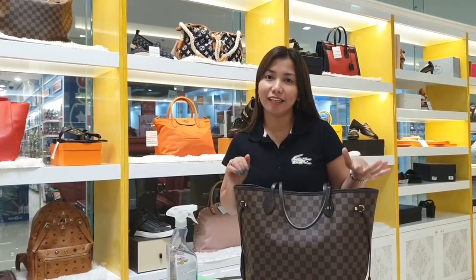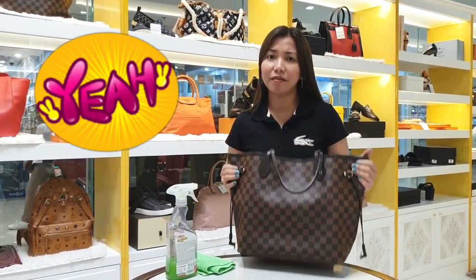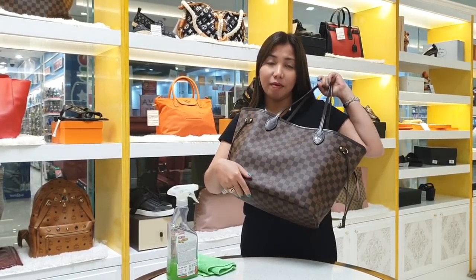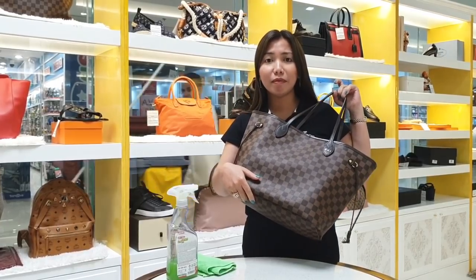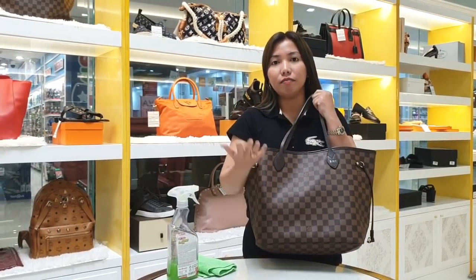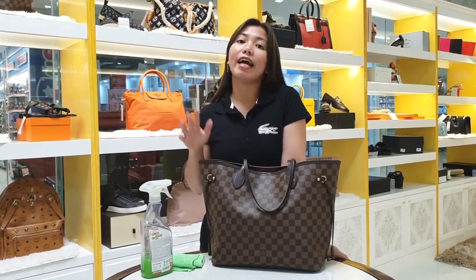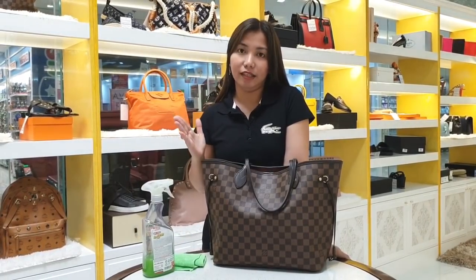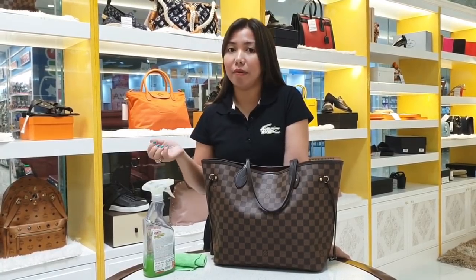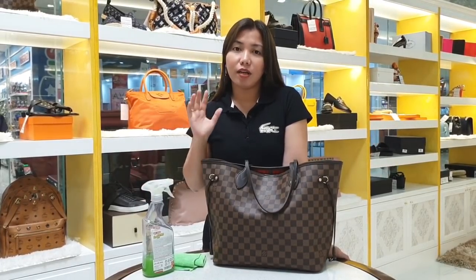So now guys, we need to clean our bags. We love these bags dearly — treat them like a baby! As much as possible, avoid getting them dirty or wet, especially when it's raining. At restaurants, sometimes your bag gets its own chair. But sometimes, no matter how careful we are, accidents happen — bags get wet, get dirty.